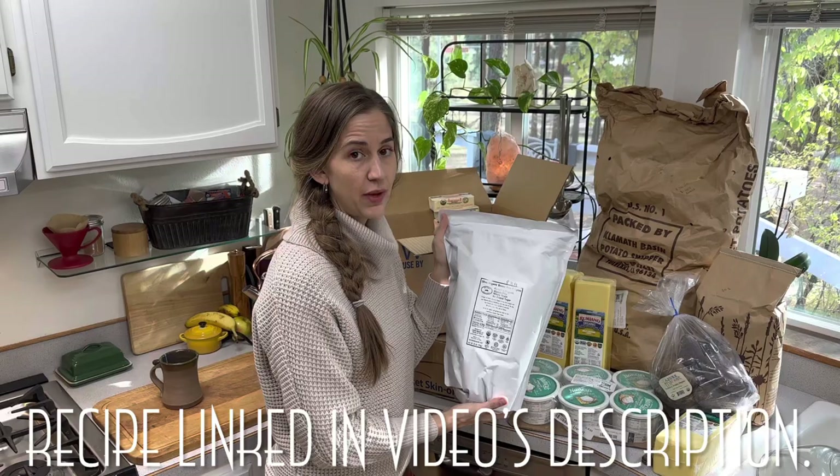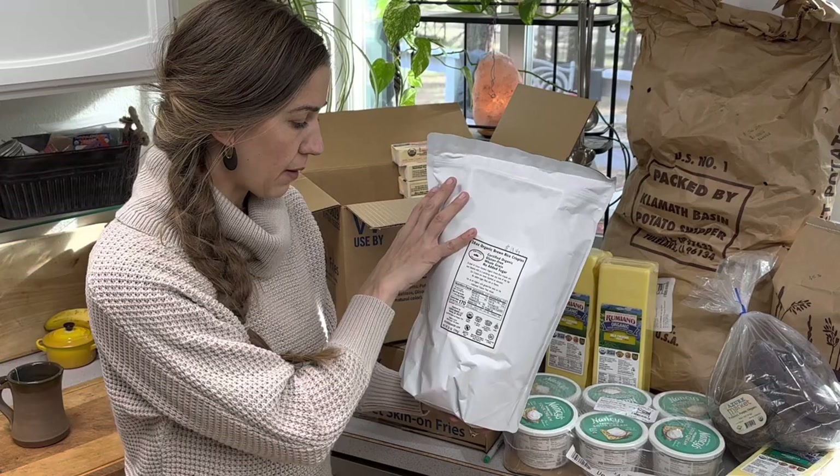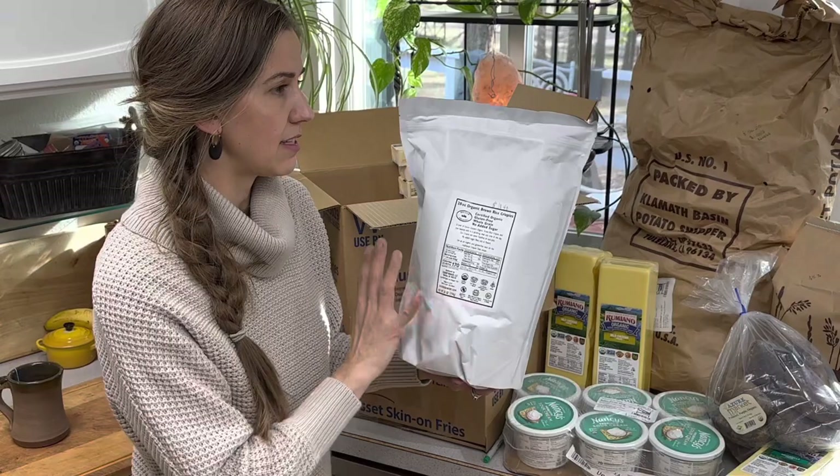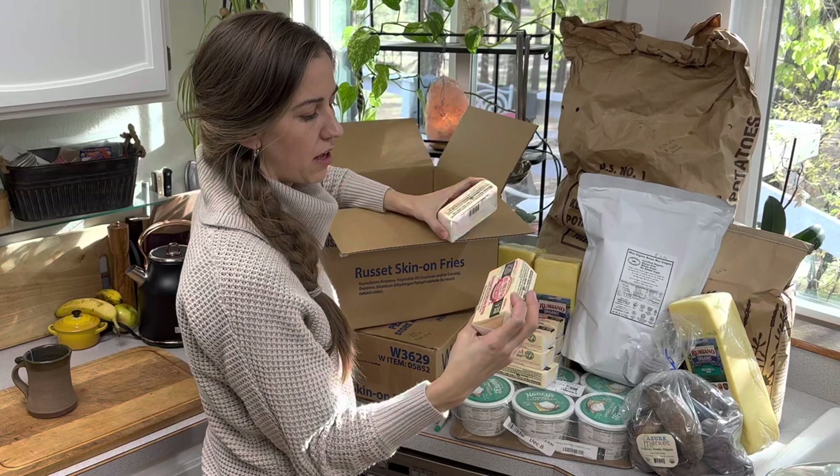This is a very large bag of organic brown rice krispies. On my channel I've shared how to make rice krispie protein bars, which are very good. We grabbed this huge bag — 28 ounces for $10.40 — so this season we can make all the rice krispie treats we want with our marshmallows and have a jolly good time with that.